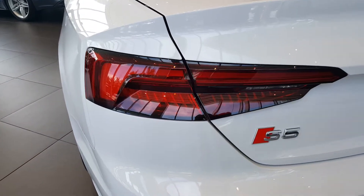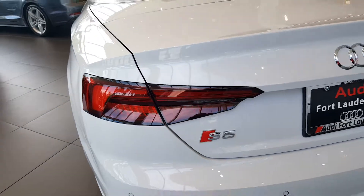The detail on the LED tail lamps is beautiful — very sharp, and Audi is well known for that.